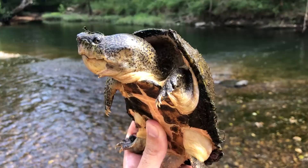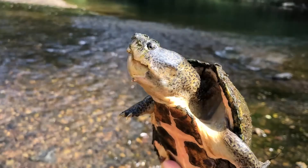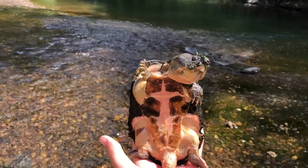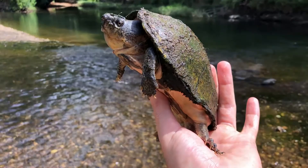Here is another big male. This guy is just totally awesome — look how big his head is. Hey big head. He's a pretty boy. All right, time to let him go.